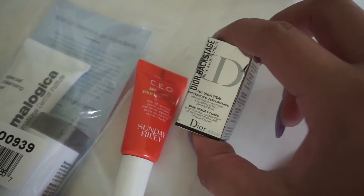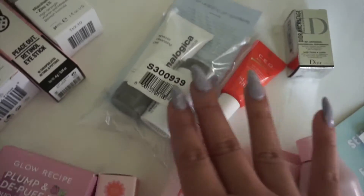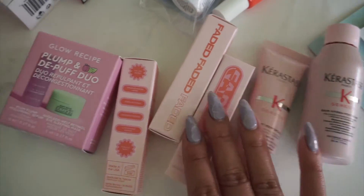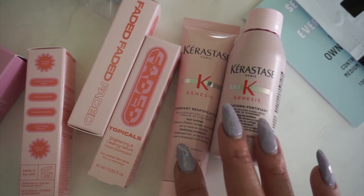This one — the Dior Backstage — I've wanted to try. It's like an illuminator. The Sunday Riley CEO Cream I've used before, and Dermalogica I've also used and I want to take it for my next trip. These were all free gifts with purchase. Kerastase is a luxury brand; I haven't tried these before, so I'm excited to try.